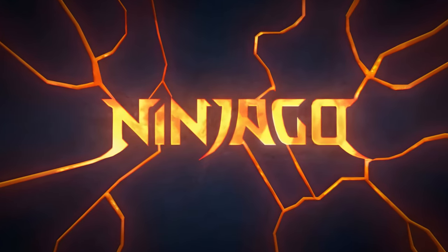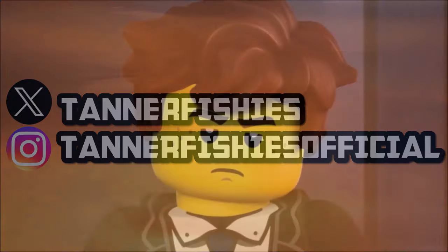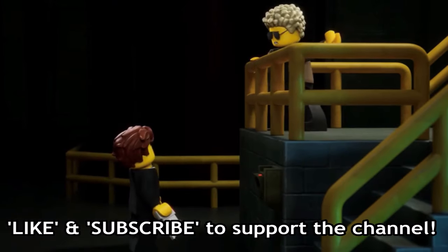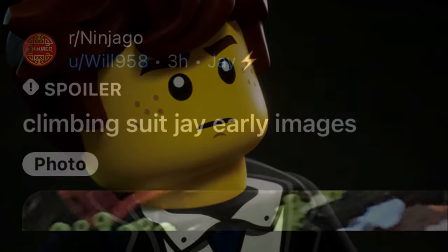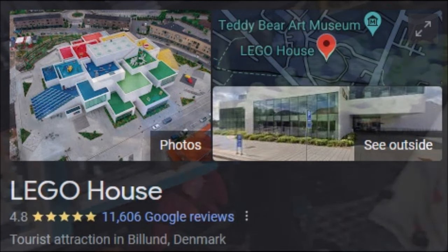Hey guys, really quick Ninjago news update — nothing super crazy going on here, but we do have our first look at Climber J for Ninjago Dragons Rising Season 2. This comes from a Reddit user who apparently visited the LEGO House in Denmark, and they stumbled across this display featuring Climber J just hanging out in the Ninjago City display.